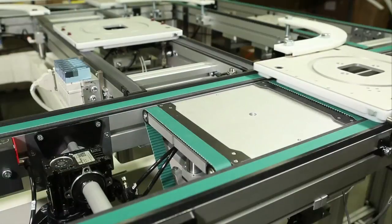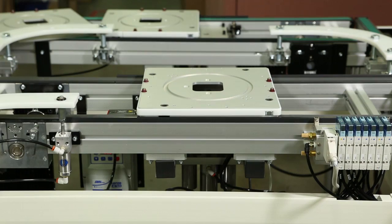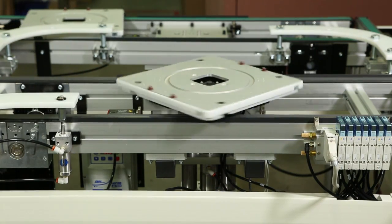The Lift and Rotate Station includes a pneumatic lift and rotation for adjustable positioning. The product can be rotated 90 or 180 degrees.